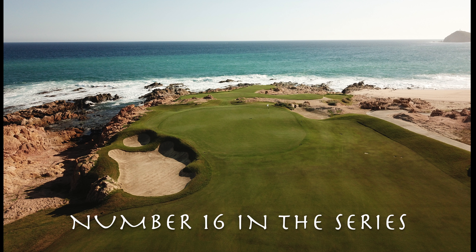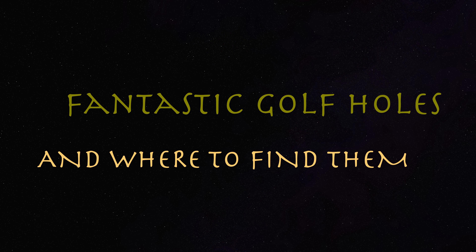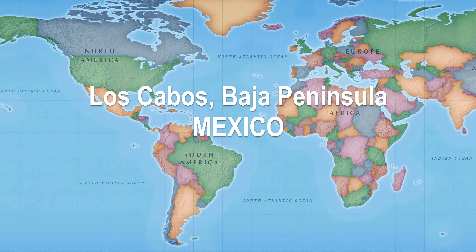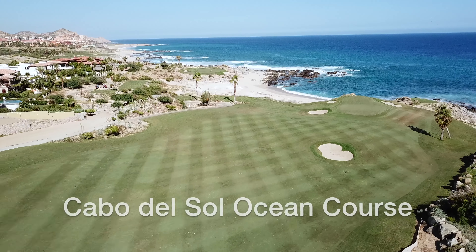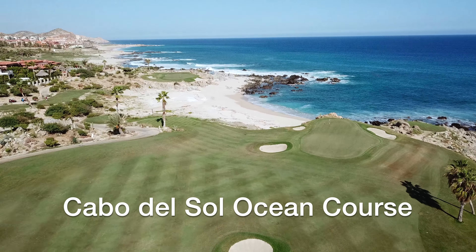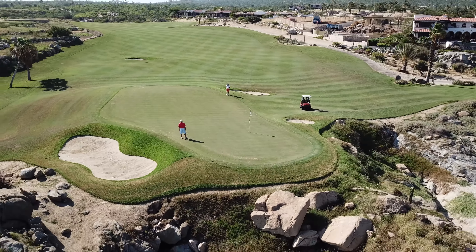Welcome to number 16 in our series, Fantastic Golf Holes, and where to find them. Join us as we journey to Los Cabos on the Baja Peninsula in Mexico. Cabo del Sol's Ocean Course was designed by Jack Nicklaus in 1994, and has featured in World Top 100 Ratings ever since.